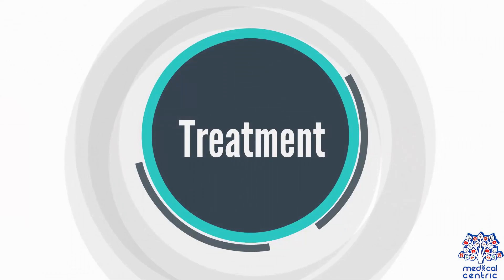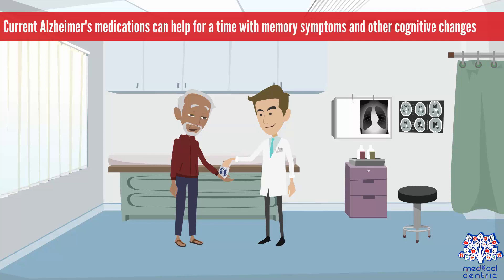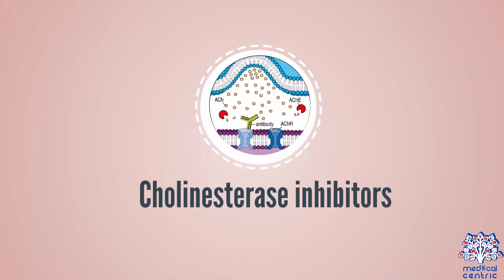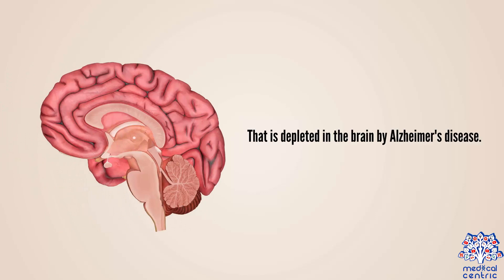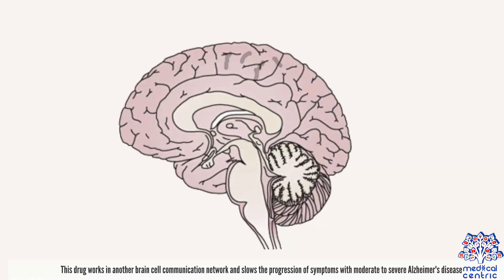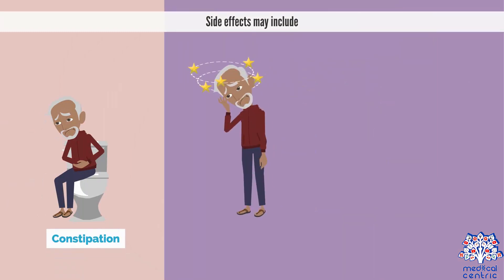Treatment. Current Alzheimer's medications can help for a time with memory symptoms and other cognitive changes. Two types of drugs are currently used to treat cognitive symptoms. Cholinesterase inhibitors: these drugs work by boosting levels of cell-to-cell communication by providing a neurotransmitter, acetylcholine, that is depleted in the brain by Alzheimer's disease. Memantine, as in Namenda: this drug works in another brain cell communication network and slows the progression of symptoms with moderate to severe Alzheimer's disease. It is sometimes used in combination with a cholinesterase inhibitor. Side effects may include constipation, dizziness, and headache.